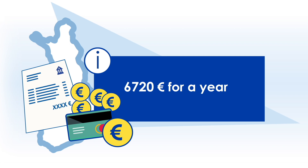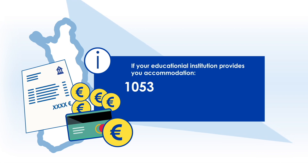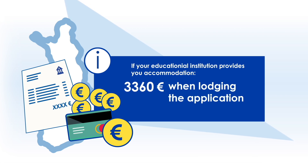In this case, it is enough that there is €6,720 in your account when you apply for the residence permit. If the educational institution provides you with accommodation, you need to have at least €280 for living per month. If you stay in Finland for more than a year, you need to have €3,360 in your bank account when lodging the application.